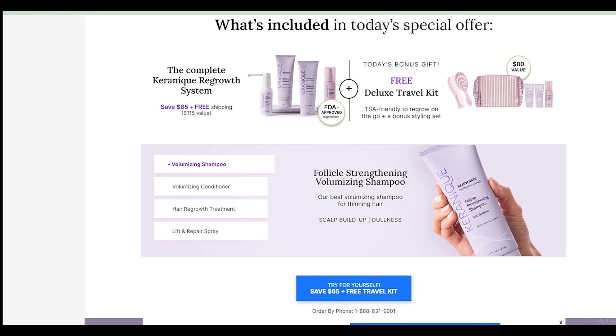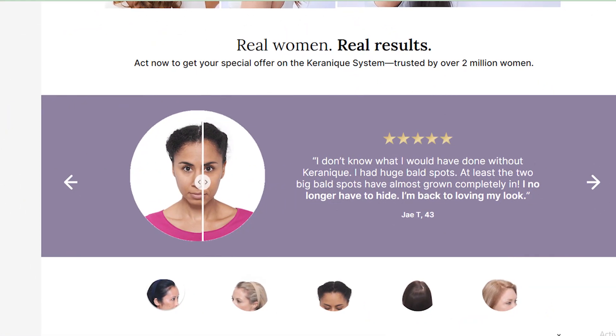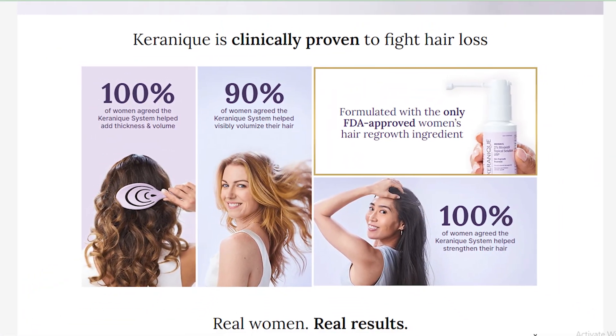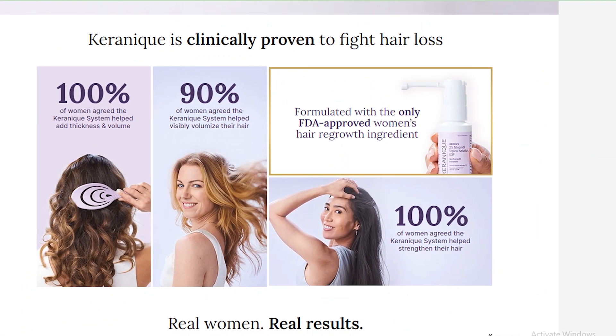Today in this video, we are going to tell you how you can cancel your Kerenik order. Only in some easy steps — all steps you can see on your screen. So let's get started.